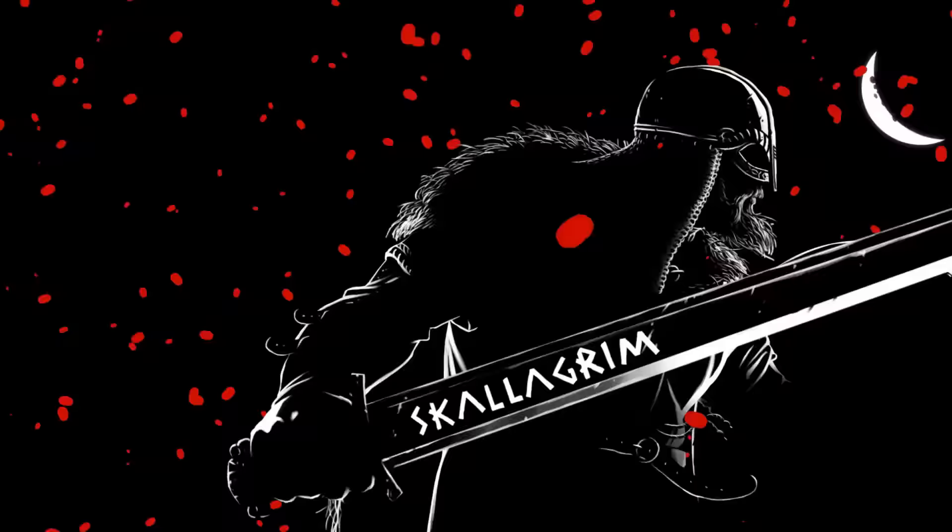This used to be one of my favorite sword designs, but now I'm not so sure anymore. So let's take a look at the Katzbalger — definitely one of the most unique and recognizable swords in history.